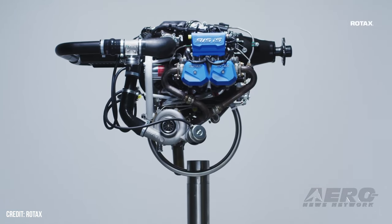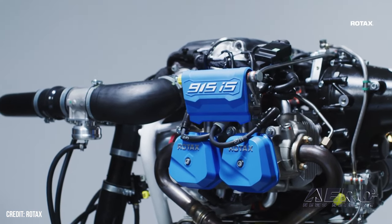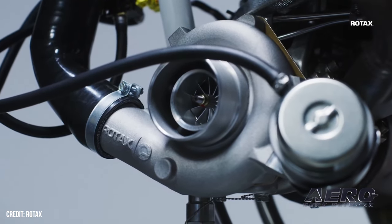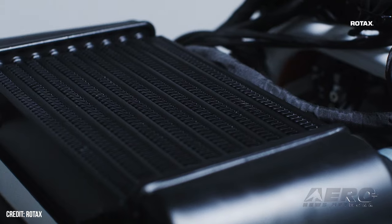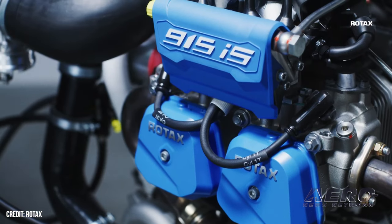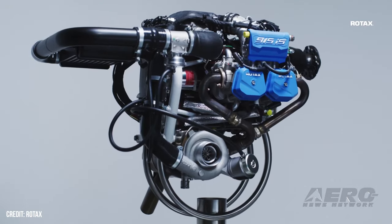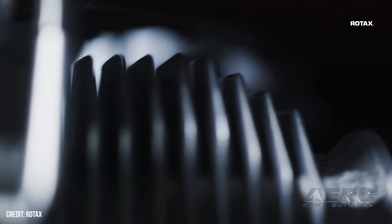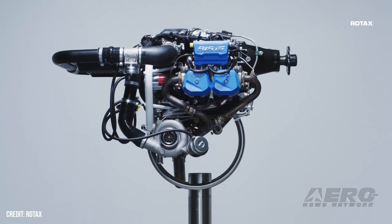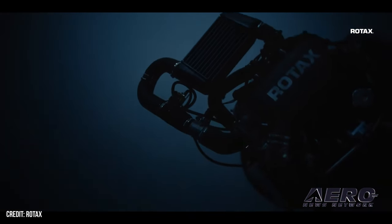Rotax describes the overspeed event whereby the engine speed setting is actually between 5,500 and 5,800 RPM at wide-open throttle stabilized, followed by a sudden overspeed up to 6,500 RPM for less than a second. The clutch increases its transmittable torque during slipping conditions and synchronizes the engine speed with the propeller again, which consequently led to an undercut of the engine speed down to 4,000 RPM, followed by a recovery of the initial engine setting between 5,500 and 5,800 RPM. The entire event lasts up to three seconds.